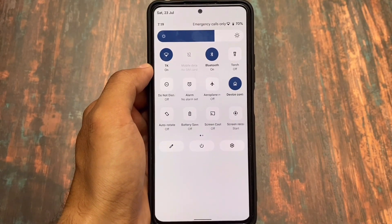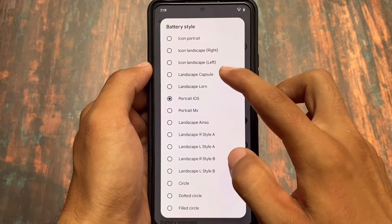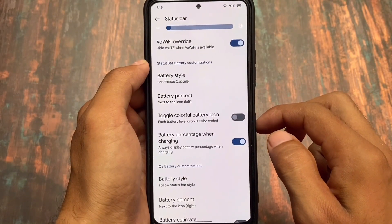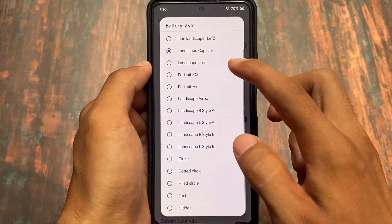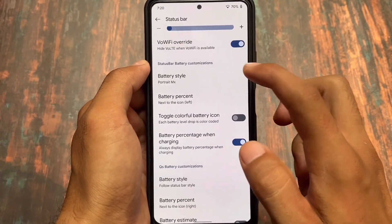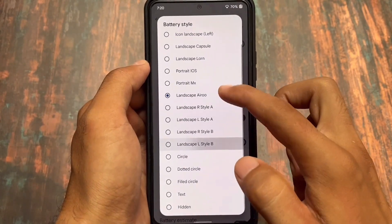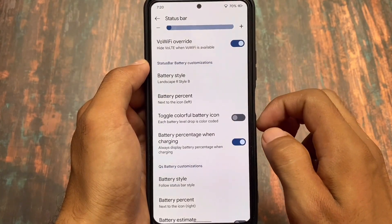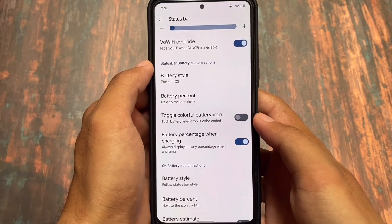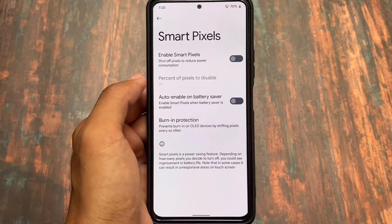Moving on to battery style customizations, there are new battery style options available with this update. In the status bar battery customizations, we have iOS style, MX style, portrait style battery modes, landscape arrow, and other modes. If you love customizations, there are a lot of battery style options available for you.